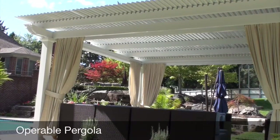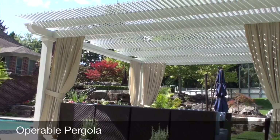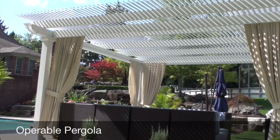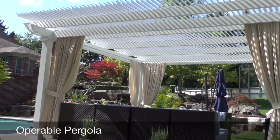The Timo Operable Pergola is the first of its kind, bringing the ultimate flexibility to your deck, porch, or patio. This one-of-a-kind system combines a patio cover and pergola into one.